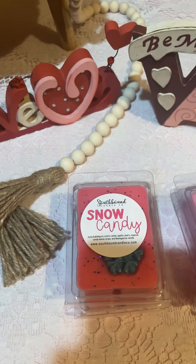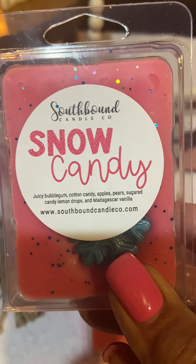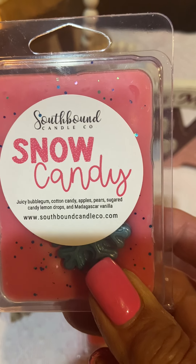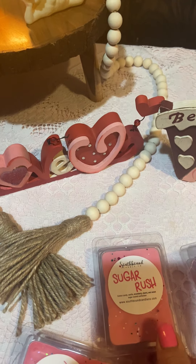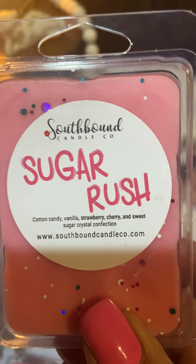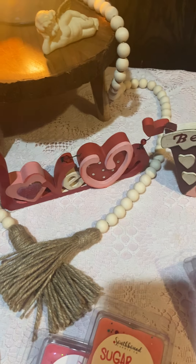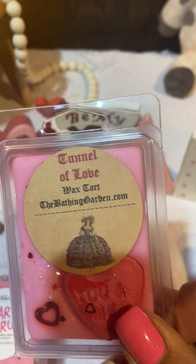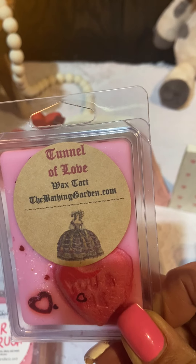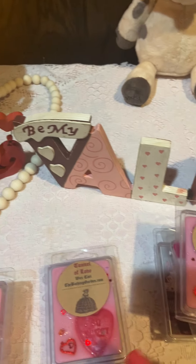Then I pulled Southbound Snow Candy — the notes are juicy bubble gum, cotton candy, apples, pears, sugared candy, lemon drops, and Madagascar vanilla. Also Sugar Rush — cotton candy, vanilla, strawberry, cherry, and sweet sugar crystal confection. And Bathing Garden's Tunnel of Love — I'm not sure what's in it but I'm sure it's sweet. I pulled two Tunnel of Loves.